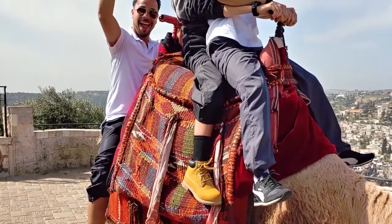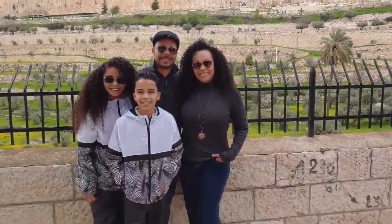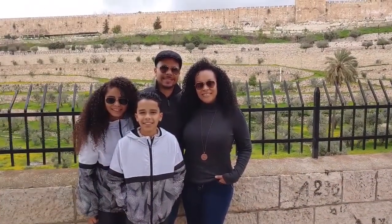I went to Israel with my family and I noticed that everywhere I looked there was a Hebrew word, letter, sentence, paragraph, etc. The Israelis talk very fast in Hebrew, so it would be great to understand at least the sounds of the letters so that you can pick up things.